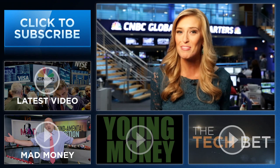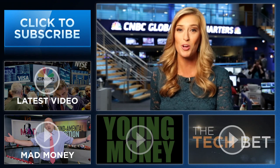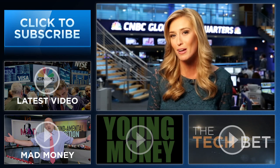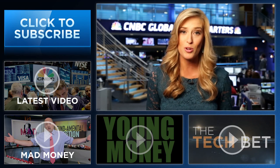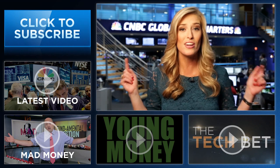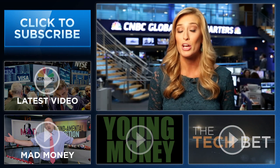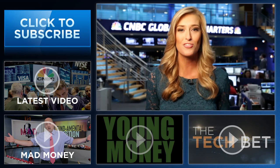Hey YouTube fans, I'm Landon Dowdy from CNBC. Thanks so much for checking out our channel. Here you'll find videos packed with all the info that you need to be smarter about your finances. Be sure and subscribe by clicking right here, and click on all the videos around me to see CNBC's original series Young Money, Tech Bet, Kramer's Mad Money, and all the latest from CNBC.